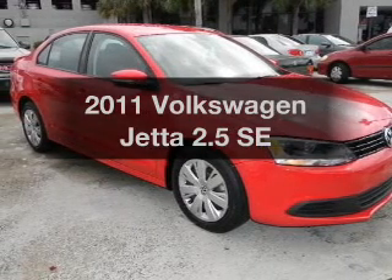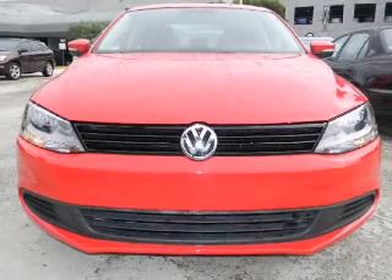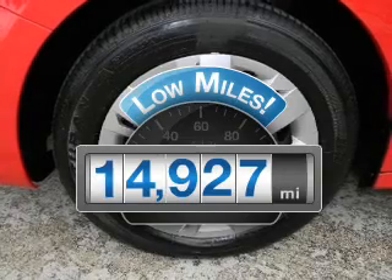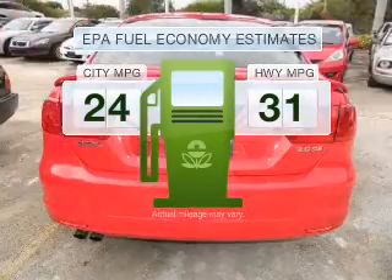Imagine yourself in this 2011 Volkswagen Jetta. Travel the roads in style and comfort in this great vehicle. Why worry about high mileage? Choosing a ride with lower mileage is the right choice for your busy life. In the city or on the highway, you'll spend less time at the pump with this fuel-efficient vehicle.